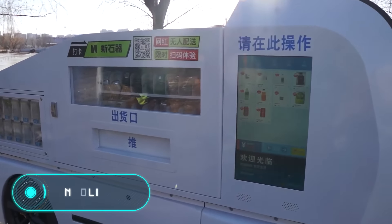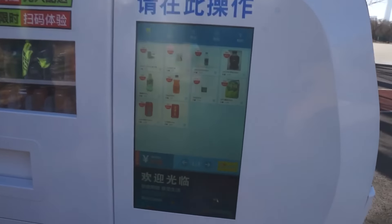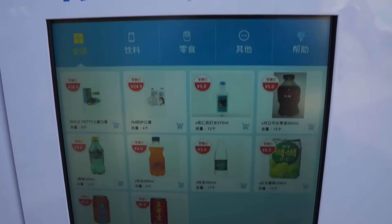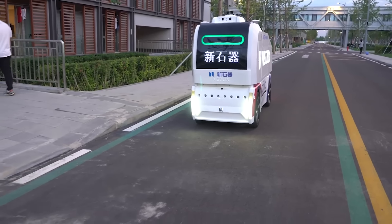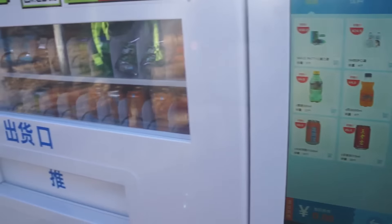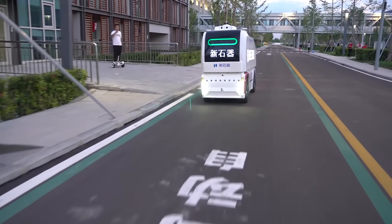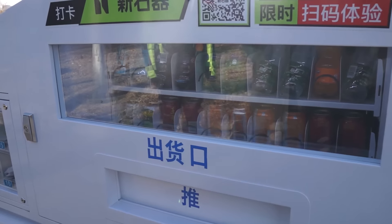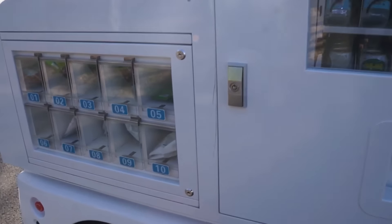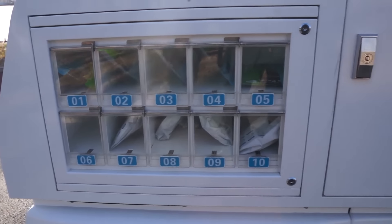Neolix X1: from the time the first vending machine was invented, the overall design has undergone many changes. However, the working principle remains the same — a stationary, bulky machine that gives you products in exchange for money. A few years ago, the Chinese company Neolix proposed and implemented the idea of taking vending machines to a new level. Here is the Neolix X1.